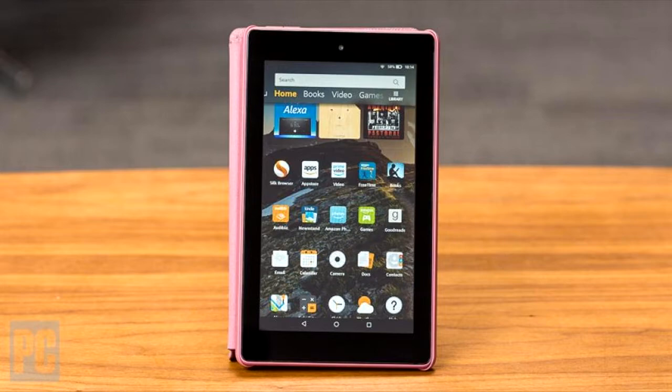The Fire 7 tablet allows you to watch your favorite movies and TV shows on the go. If you choose, you can also play games. The Fire 7 tablet also has Alexa voice commands, which give you the ability to navigate the tablet in a multitude of different ways.